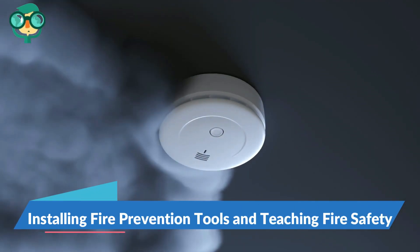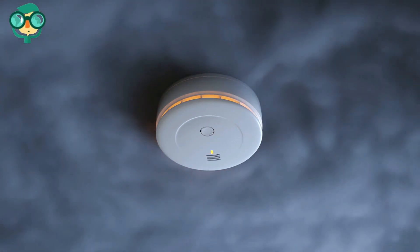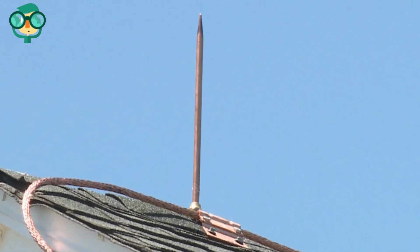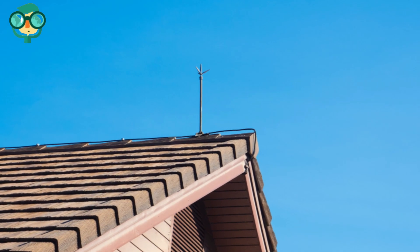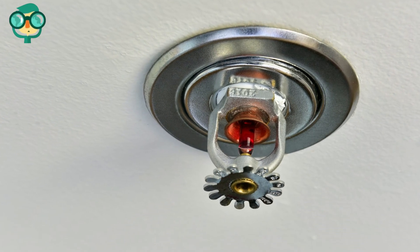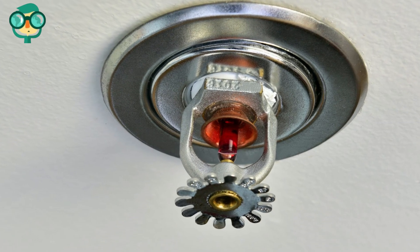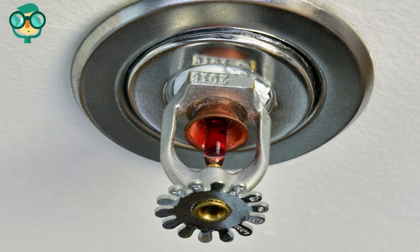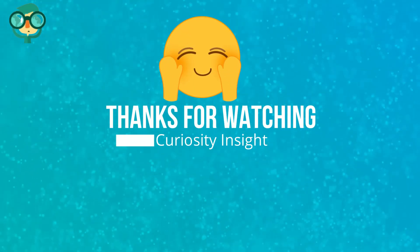The seventh step is installing fire prevention tools and teaching fire safety. Install and maintain smoke detectors. Look into the possibility of installing a lightning protection system in your home. If you live in an area where lightning is a frequent problem, consider having a home sprinkler system installed — this can be used to extinguish fires both when you are away and at home. Teach your children not to play with lighters or matches.